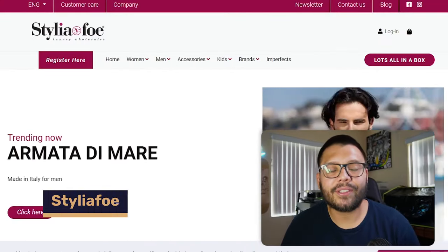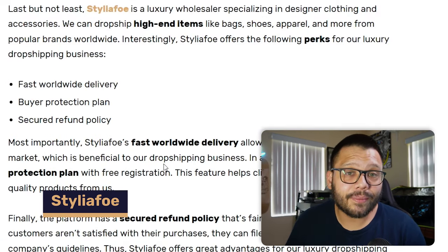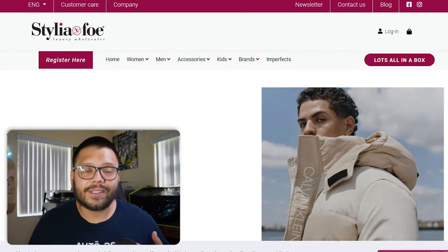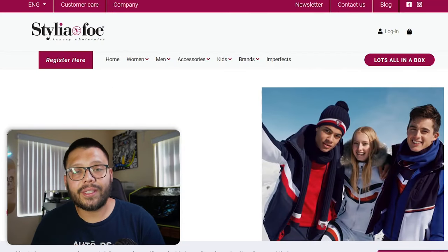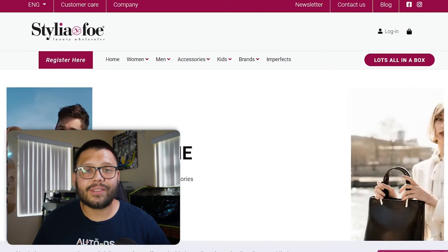Last but not least, we have a luxury wholesaler called Styliafo. Styliafo has fast worldwide shipping, a buyer protection plan, and a secured return policy. At Styliafo you're not just going to find clothing — you can also find accessories like sunglasses, t-shirts, and jackets. Pretty much whatever you need in the fashion and fashion accessories niche. And those were our top 13 picks for luxury dropshipping suppliers for your dropshipping business.